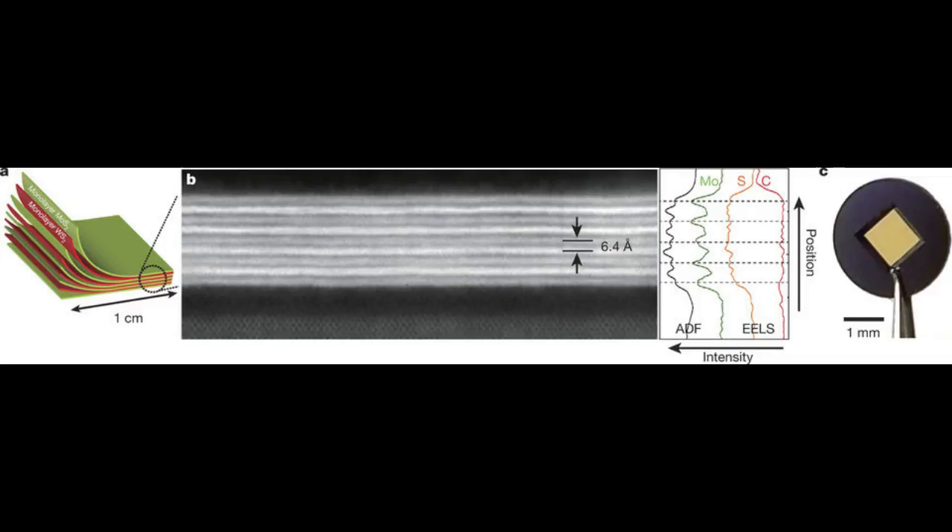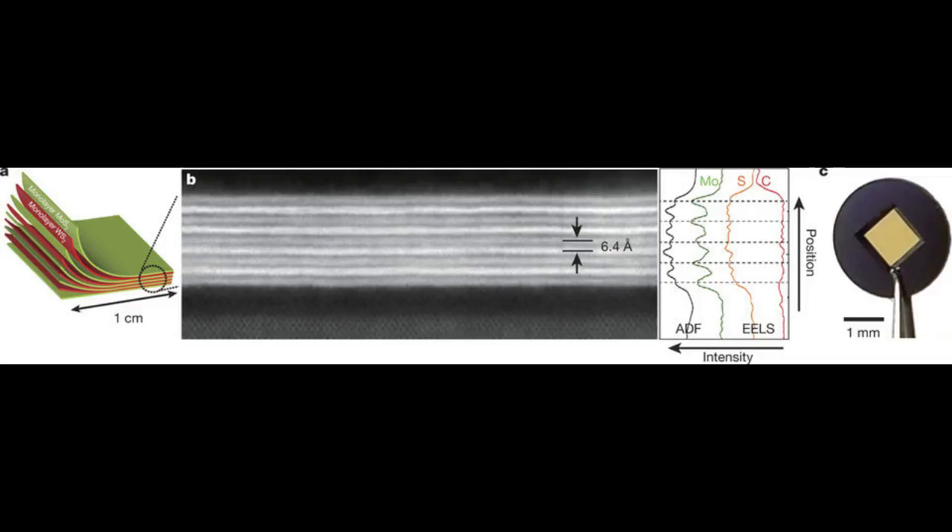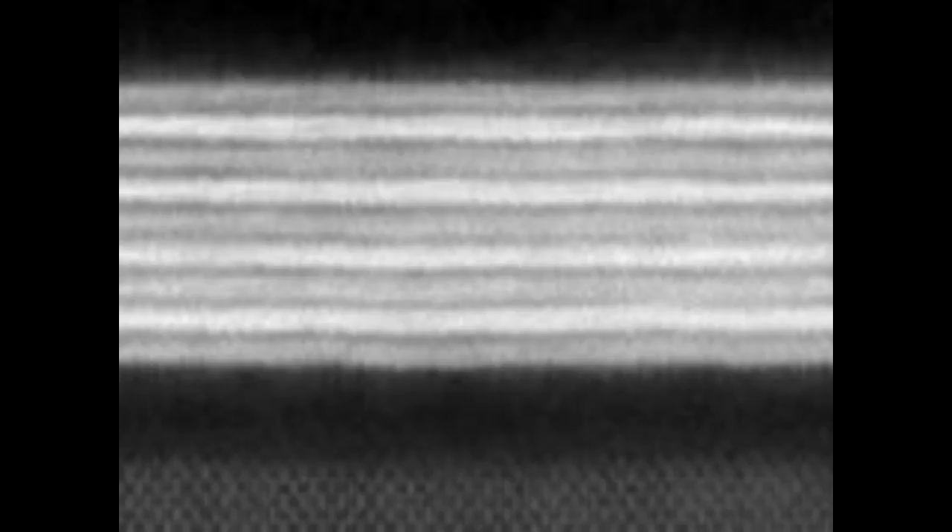Stacking thin layers of materials offers a range of possibilities for making electronic devices with unique properties. But manufacturing such films is a delicate process with little room for error. To understand the scale of the problem, imagine trying to lay down a flat sheet of plastic wrap the size of Chicago without getting any air bubbles in it. When the material itself is just atoms thick, every little stray atom is a problem.